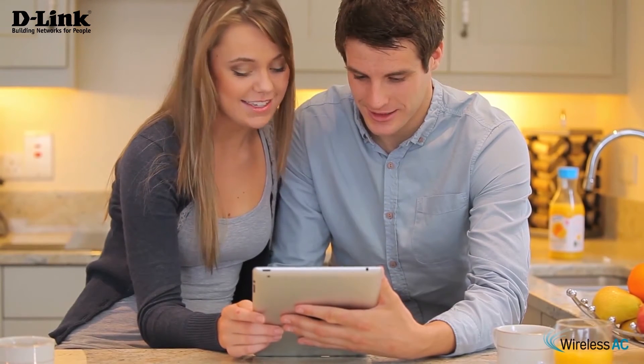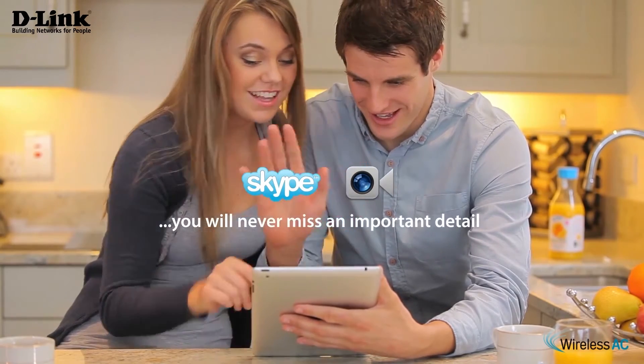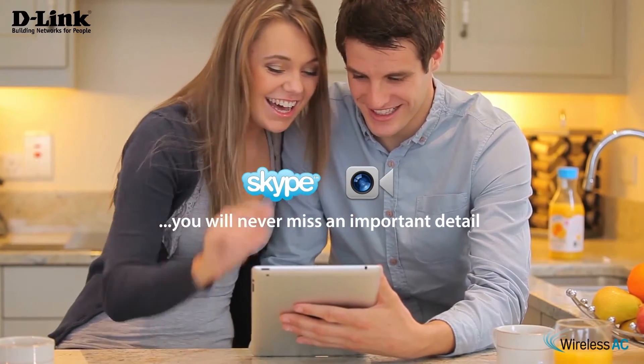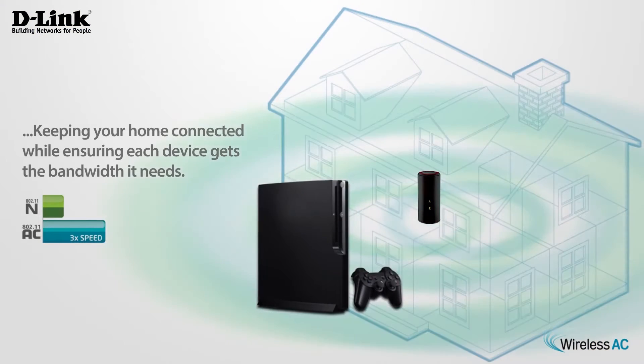For simultaneous HD media streaming and Skype FaceTime with the D-Link Wireless AC1200 Dual Band Gigabit Cloud Router — perfect for the home with multiple connected devices per family member.